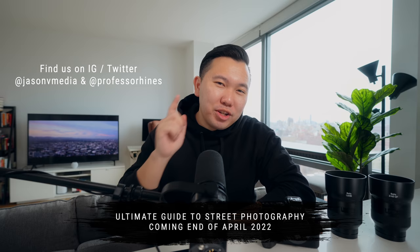Thank you guys so much for watching. Don't forget to subscribe to both of our YouTube channels and follow us on Instagram. We will see you guys in the Ultimate Guide to Street Photography, and we'll see you in the next one.